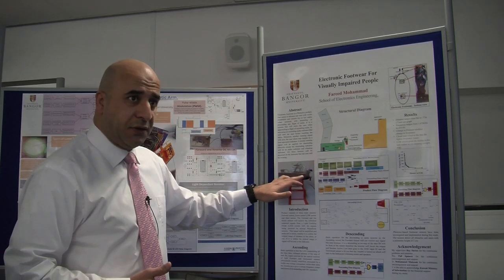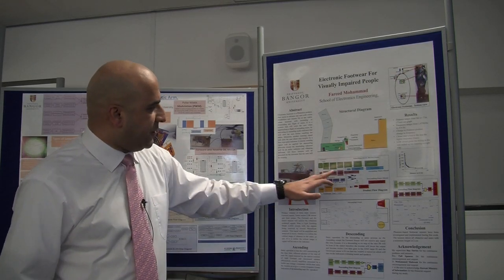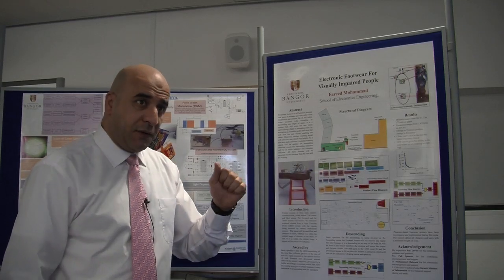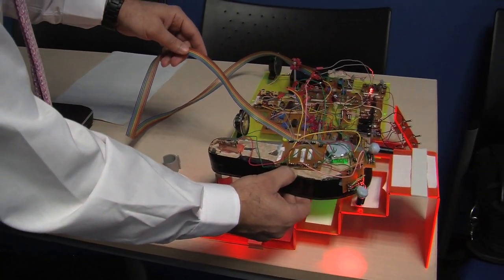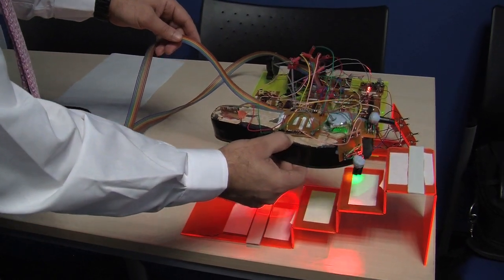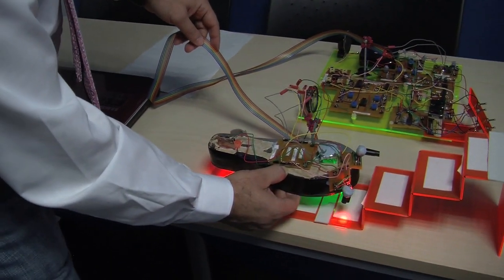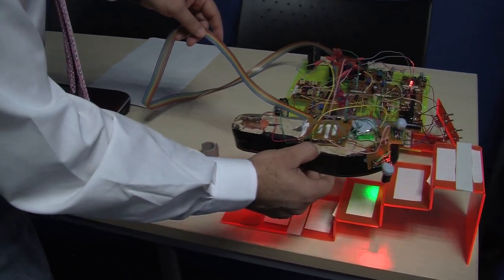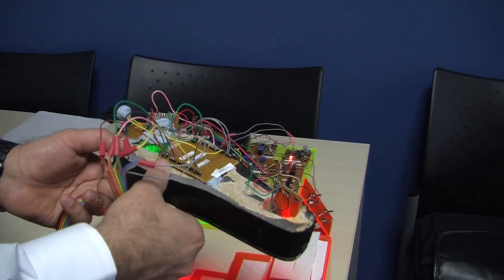There are sensors — front and downward — and as you can see the flow diagram, it can tell you even if there is an obstacle in front of you. There are audio indicators like speakers and vibration motors, so even if there is noise around, the user can feel the vibration and know, for instance, that they are descending.